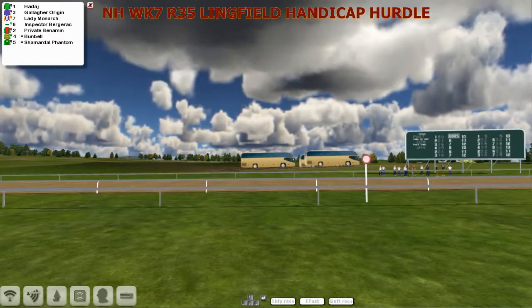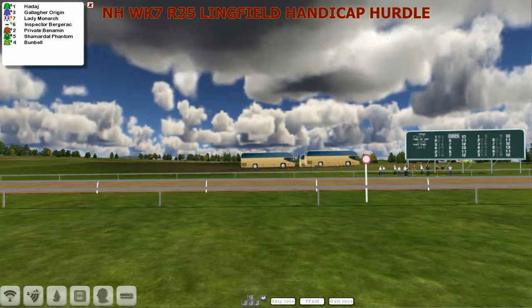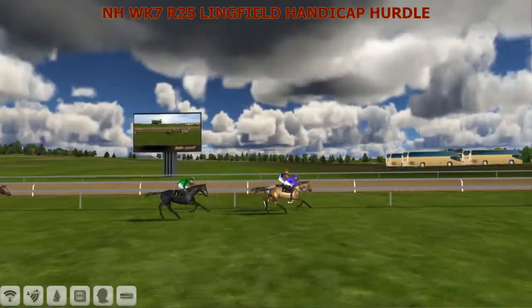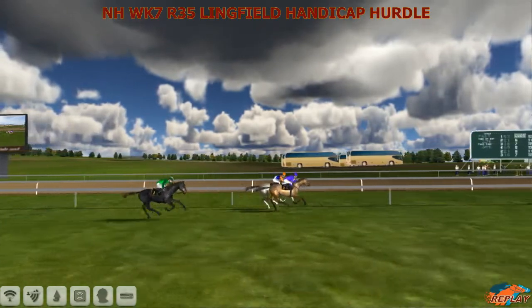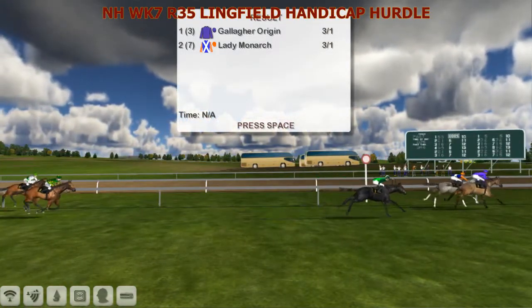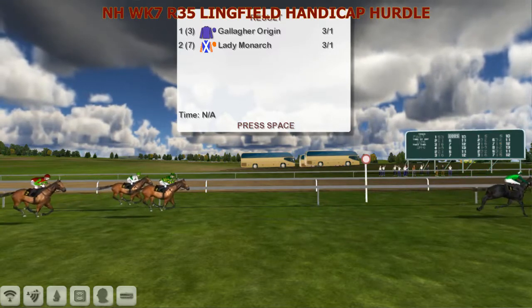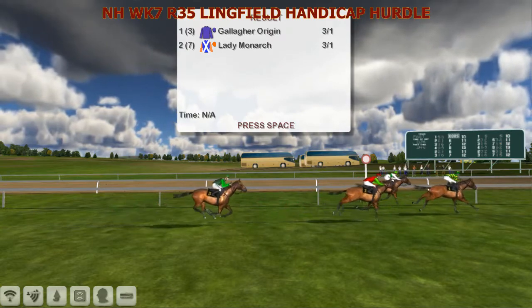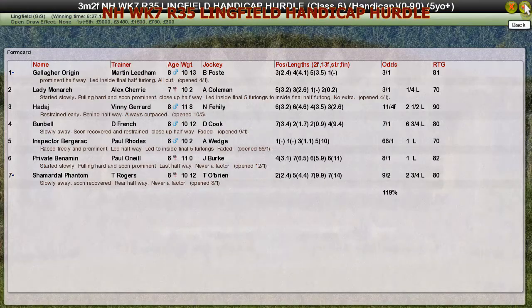There were a fair few lengths back to Bunbell in fourth. That's another win there for this well-handicapped horse. Gallagher Origin takes it for Martin Lindner from Lady Monarch in second. Haddaj got up for third. Bunbell went across the line for fourth. The long-time leader Inspector Bergerac ended up fifth. So Gallagher Origin for Martin Lindner takes it. Lady Monarch for Alex Cherry is second. Haddaj for Vinnie Gerrard was third. Bunbell for Daniel French was fourth. And Inspector Bergerac for Paul Reyes got fifth.